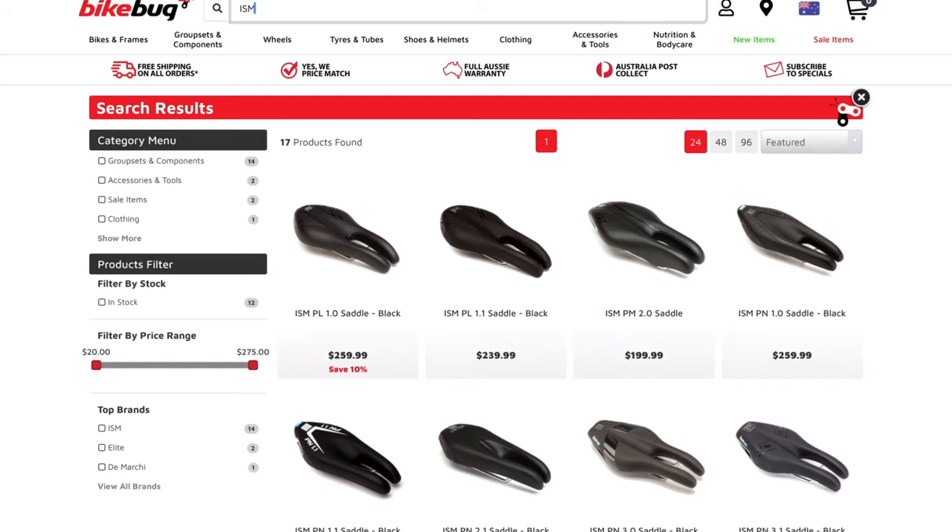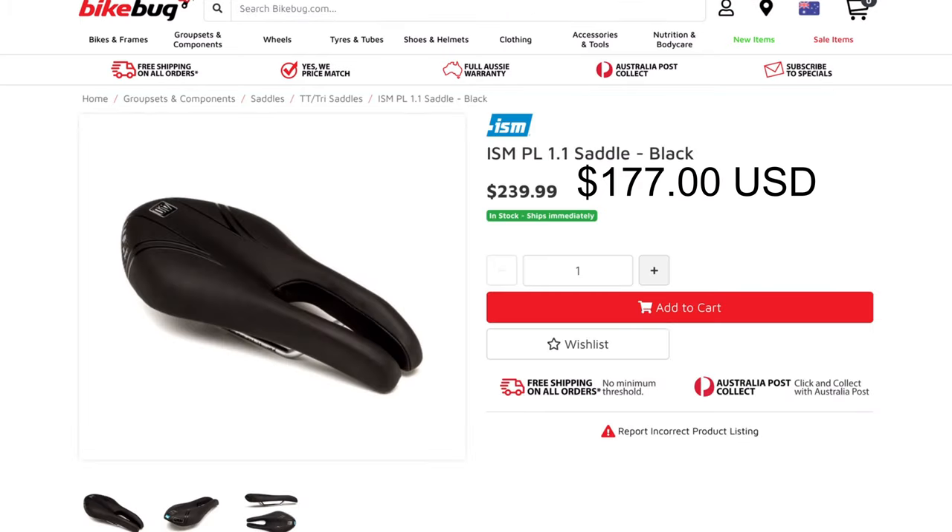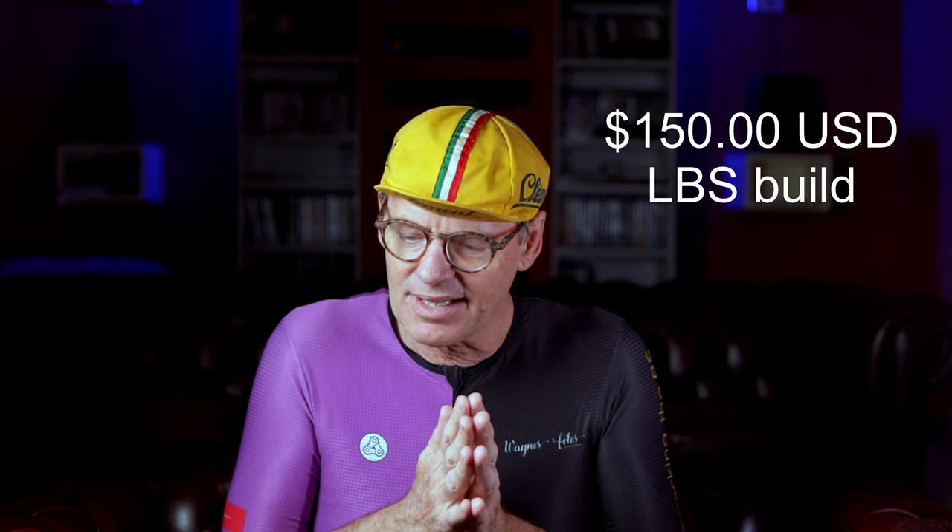I'll pick my favorite saddle — it's going to be my bike — which is an ISM, at $177 USD. We've got everything now to put this bike together. I'm also allowing a build cost of $150 USD, which is what my local bike shop charges to build a bike — I've built bikes with them before. So I've got all my components ready.